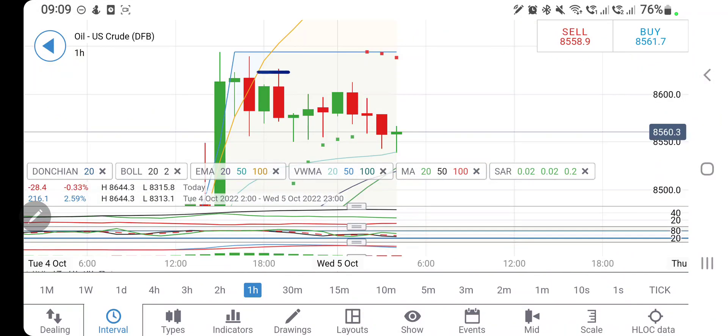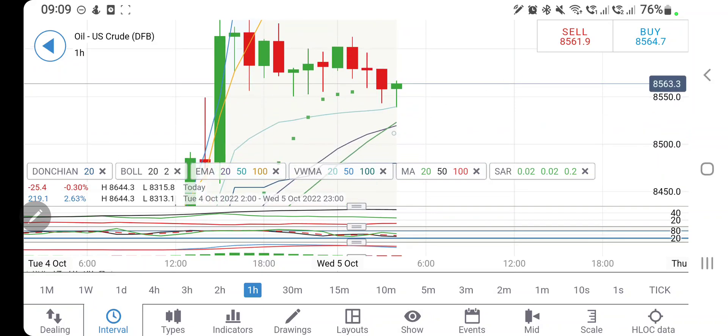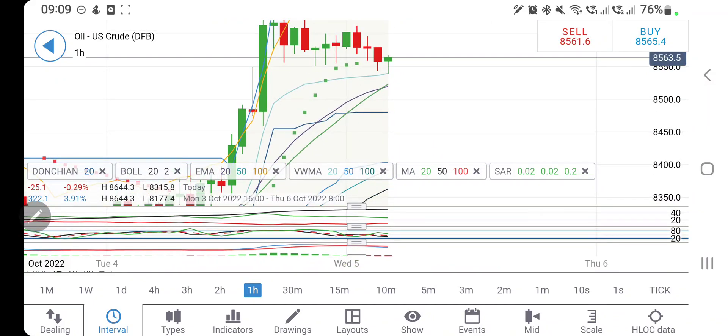Looking at the crude oil charts, it needs to sustain above 86 for us to expect a reversal — so till 86, do not sell and do not buy crude oil. At the same time, 85.5 is providing very strong support; it tried to breach twice but is sustaining above those levels. You can sell at 85.4 and expect 85.2, with support also at 85.2 and 85. 84.8 is a strong support, and only if it breaks below 84.8 can we expect more bearishness.